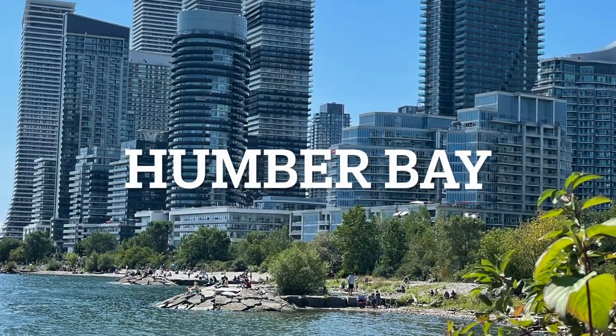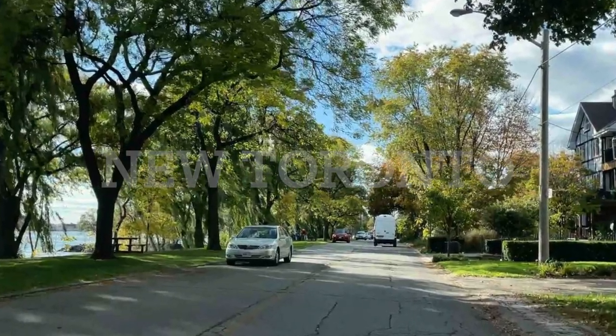In this video, we're focusing on four fabulous areas of Etobicoke's waterfront, which are Humber Bay, Mimico, New Toronto, and Long Branch. So number one: Humber Bay.